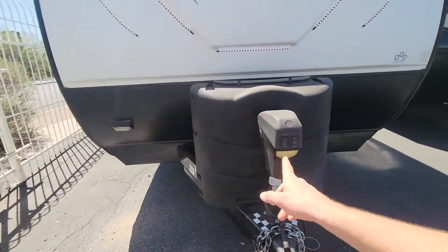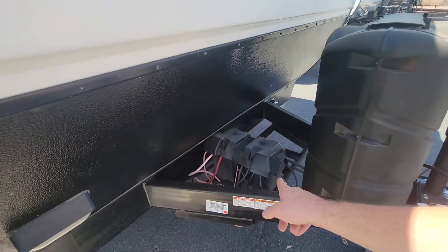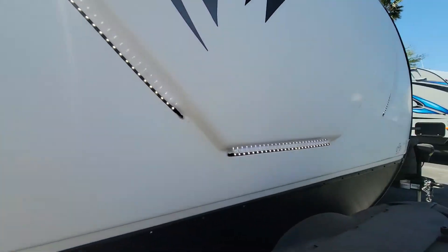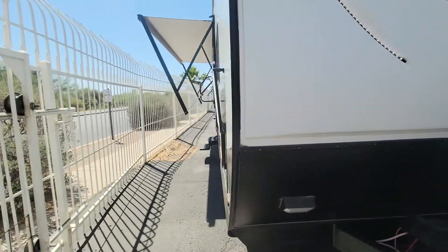Electric tongue jack, a couple propane tanks, single battery all right there up front. You can see all those nice LED strips on this coach — hard to see them in the daytime.